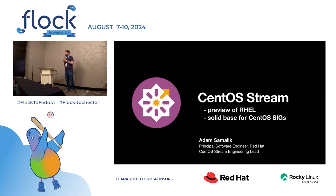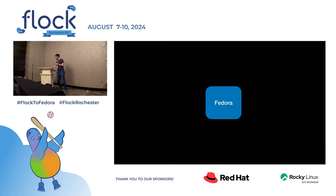Good morning. Thanks for coming. My name is Adam and I work for Red Hat as a software engineer. I'm the CentOS Stream engineering lead and this talk is going to be about CentOS Stream and things, but first let's start with Fedora. Fedora is a blue square.